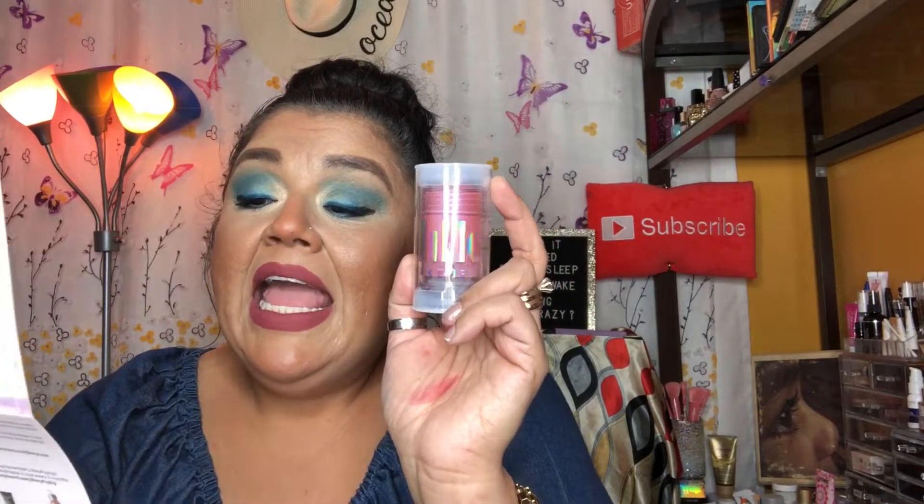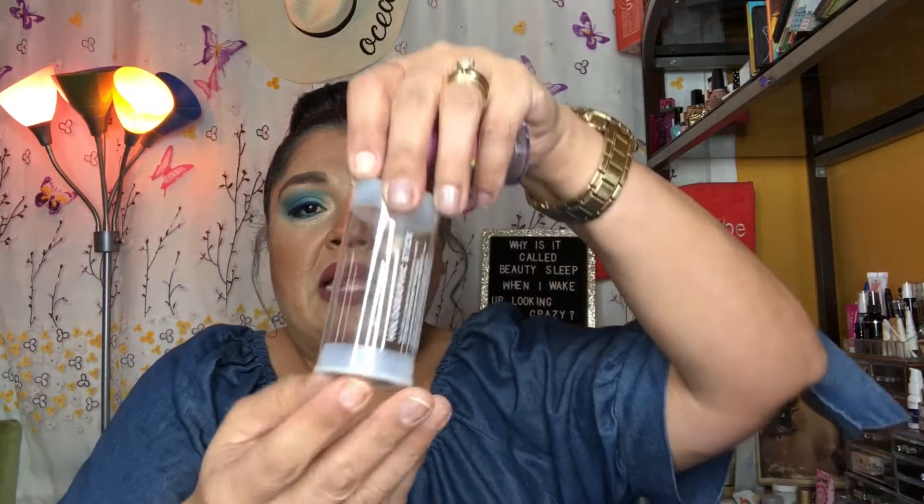The next item is a Milk Makeup holographic stick — a bestselling holographic cream highlighter packed with meteorite powder for a prismatic glow on cheeks, lips, and eyes. It retails for $28 and comes in the shade Stardust. It comes in a little capsule: you twist the cap off and there's another cap underneath. I will definitely try this in my next get-ready-with-me.